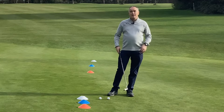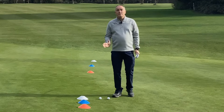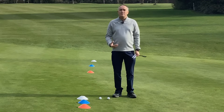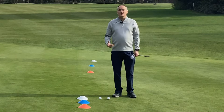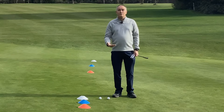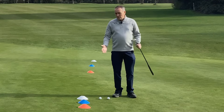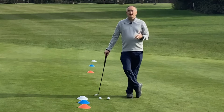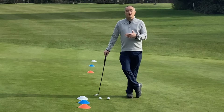The two shots we're going to look at today in putting are what I call your 50-50 putt — the average distance at which you're going to hole around about 50% of your putts — and the second putt is your average two putt. With these shots we're giving you three different categories of player: 18 handicap, 9 handicap, and scratch golfer. Understanding your level of expectation is key.